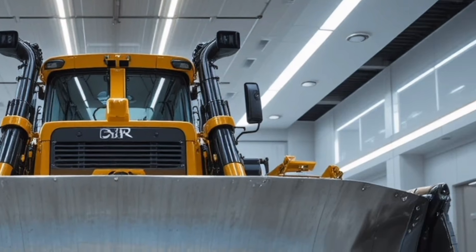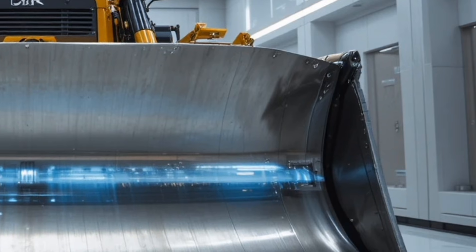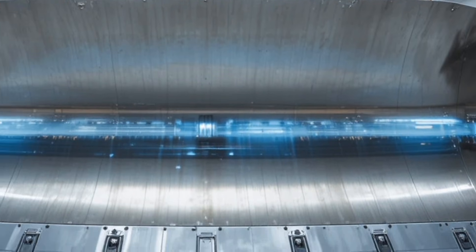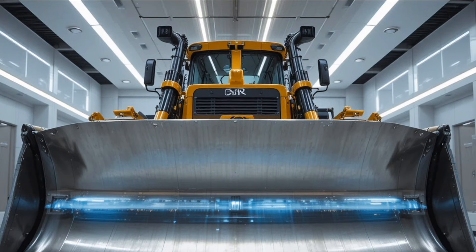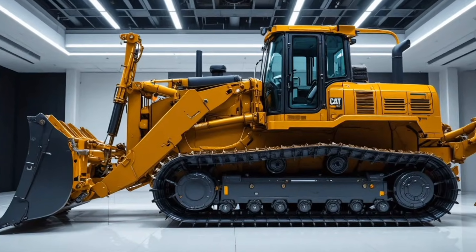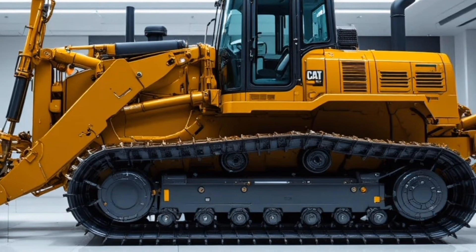Starting with the exterior, the D13 features a robust chassis with reinforced steel panels, aerodynamic contours that improve fuel efficiency, and heavy duty tracks that ensure maximum stability on any terrain. Its signature yellow finish combined with black accents gives it a bold and commanding presence on site.